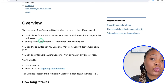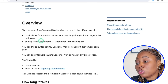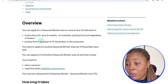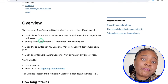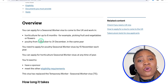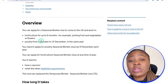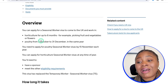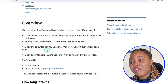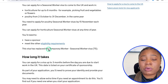This visa has two particular routes. The first is horticulture, where you come in for 6 to 12 months to work in the vegetation field picking fruit or flowers. The second is if you want to come and work in poultry — rearing chickens, picking eggs, or doing duties that pertain to poultry. For the poultry route, it only runs from 2nd October to 31st December each year, and you need to apply by 15th November. I prefer to focus on the horticulture route as it has no limitation on when to apply.